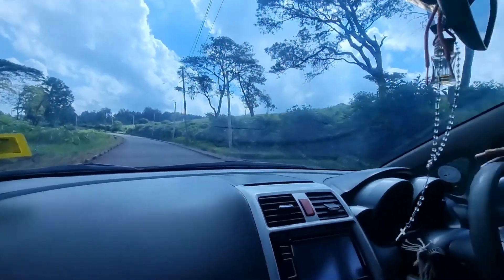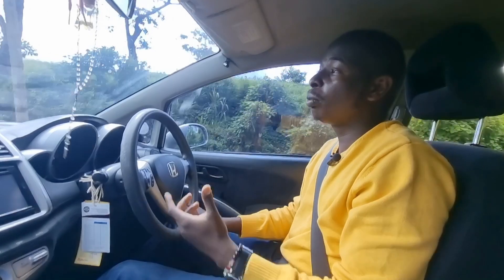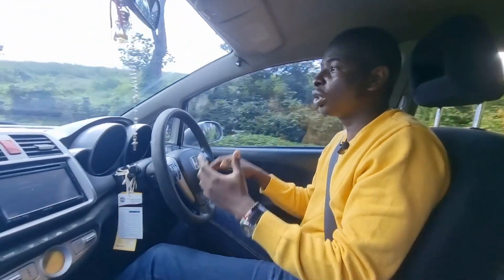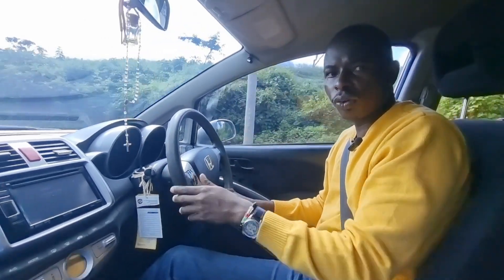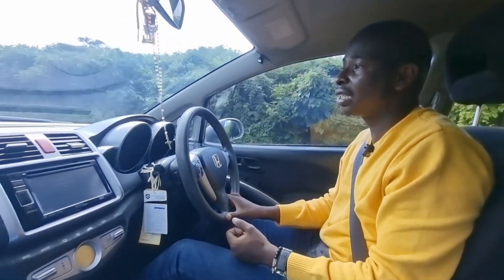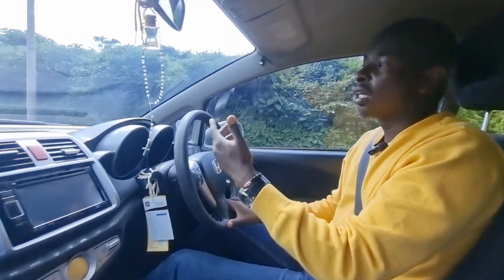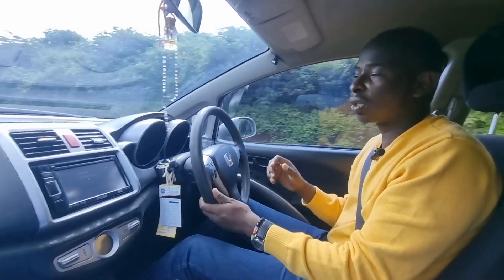Prices. This car was unfortunately discontinued, which in my opinion is a mistake, because these cars have been able to maintain their prices very well. Between 2005 to 2010, these cars haven't depreciated a lot. For the entry level, you can buy them for around 500,000 Kenyan shillings, and for the newer models you can expect anything between 750,000 to 800,000.